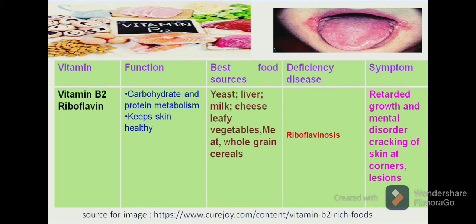The major food sources from which we can get vitamin B2 are from both animal and plant sources such as meat, cheese, yeast, liver, whole grain cereals, legumes, etc. If we don't take an adequate amount of vitamin B2 in our diet, we will suffer from the deficiency disease known as riboflavinosis.